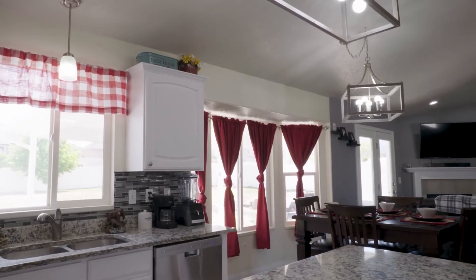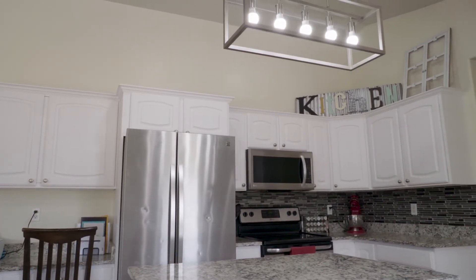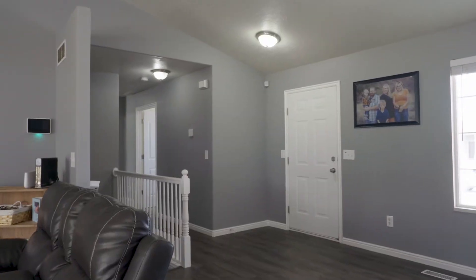They've upgraded the lights in the living room and kitchen, so that's nice. I like the light fixtures a lot. And then they have the granite countertops — so many people want those stone countertops now. They've done a beautiful backsplash in the kitchen as well.